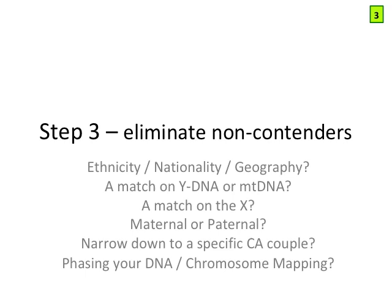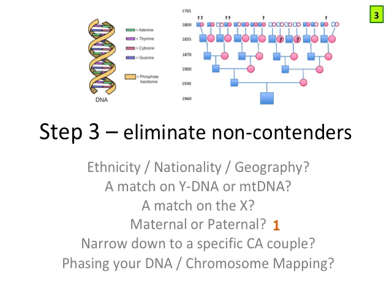At the end of step three, we've used a variety of approaches to eliminate non-contenders. The most useful are: separating maternal from paternal; narrowing down to a specific common ancestral couple by testing specific cousins from that shared ancestor; ethnicity, nationality, and geography of your matches' ancestral lines; and a match on the X chromosome — if it's substantial, meaning more than 20 centimorgans, which is relatively rare.